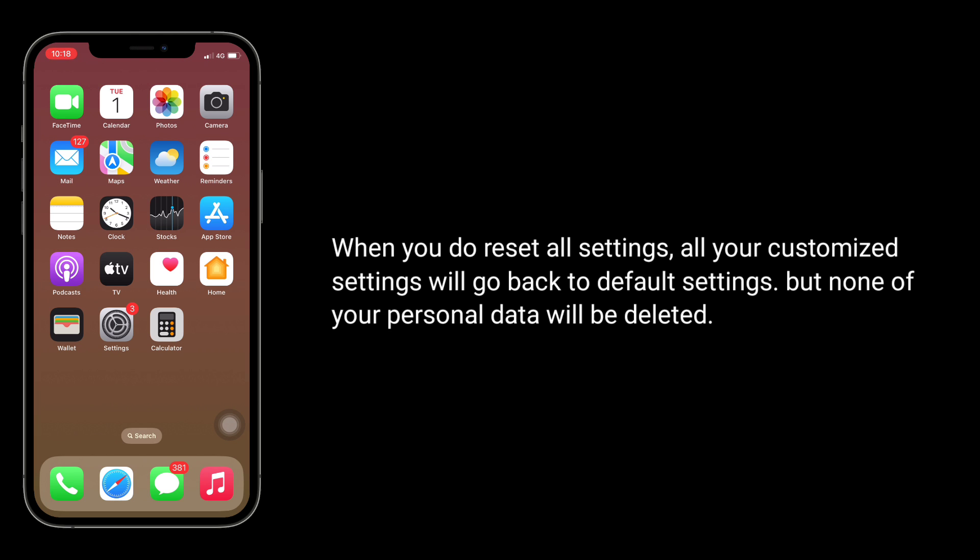Fourth solution is to reset all settings. When you do reset all settings, all your customized settings will go back to default settings, but none of your personal data will be deleted.